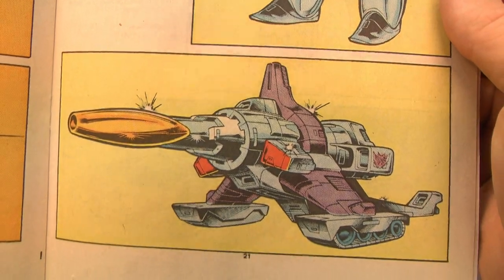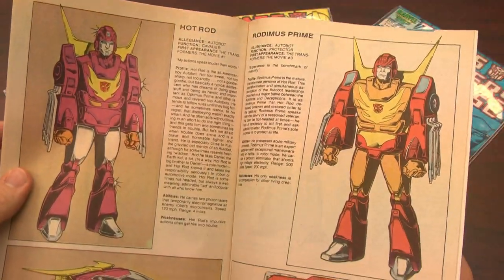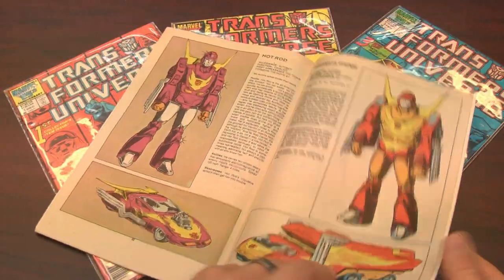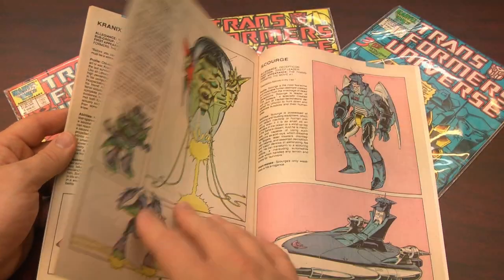While I didn't really care for Transformers: Dark of the Moon, it was nice to see Leonard Nimoy return as a Transformer. Leonard Nimoy is of course best known for doing the voice in Seaman for the Sega Dreamcast and some other TV show — Star Trek the animated series, I believe.